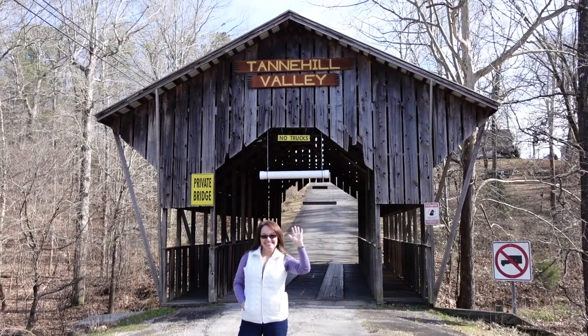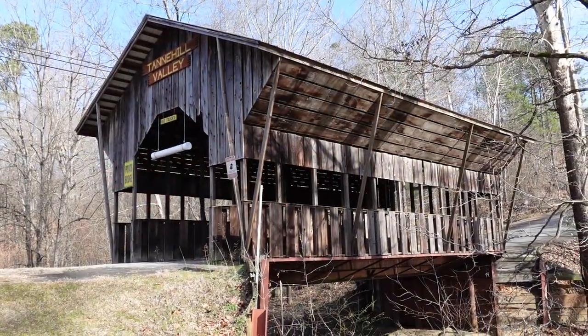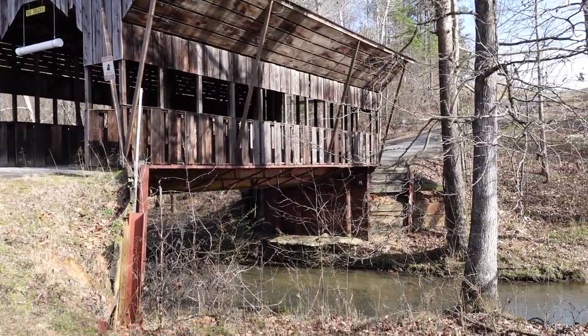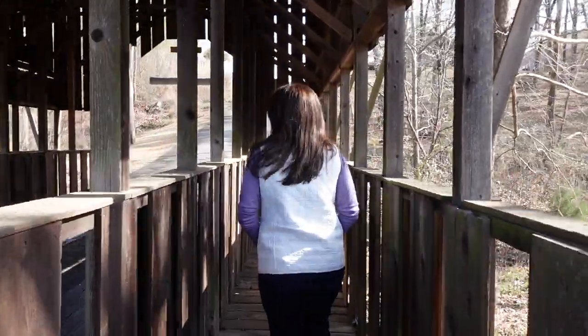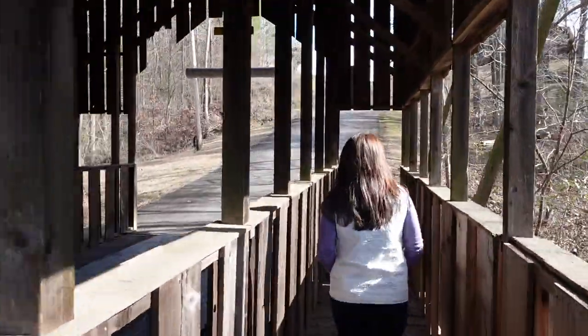Earlier in the video when I said Alabama had 11 covered bridges, I meant 11 historical covered bridges. There are another six covered bridges in Alabama, and we're in one of them right now — the Tannehill Estate Covered Bridge. It's one of six that, should they survive, will over the next 10 years receive their designation as historical bridges. This one was preserved by the Tannehill Valley Estate Neighborhood and leads into that private neighborhood. It's only about 42 to 45 feet long, built in 1972, and it crosses Mill Creek. It has a section in the middle you can drive through, with pedestrian walkways on each side. It's really cute.